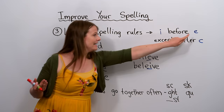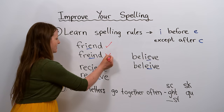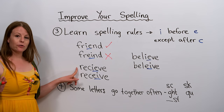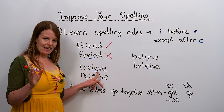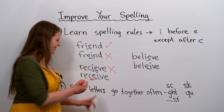The exception is after C. There's no C in 'friend', so I comes first, then E — F-R-I-E-N-D is correct. Now let's look at 'receive'. Is it IE or EI? Think about the rule: I before E, except after C. There is a C here, so it's EI — R-E-C-E-I-V-E is correct, and R-E-C-I-E-V-E is incorrect.